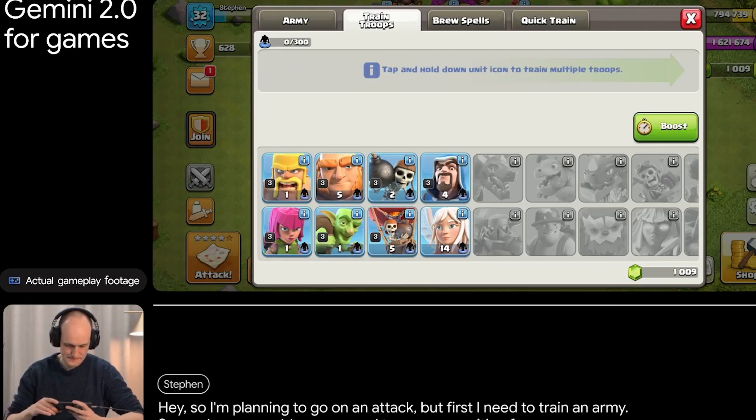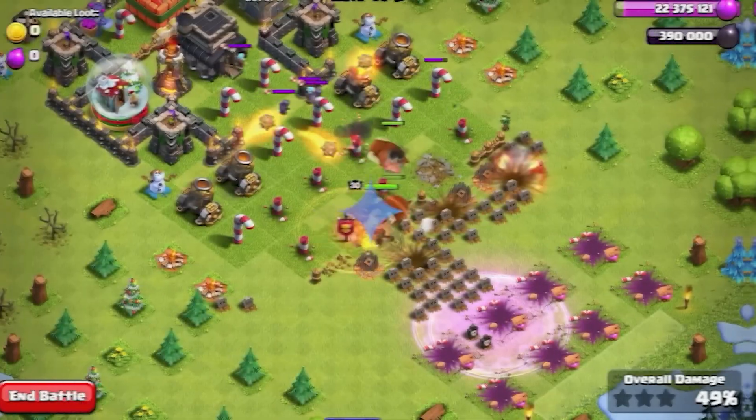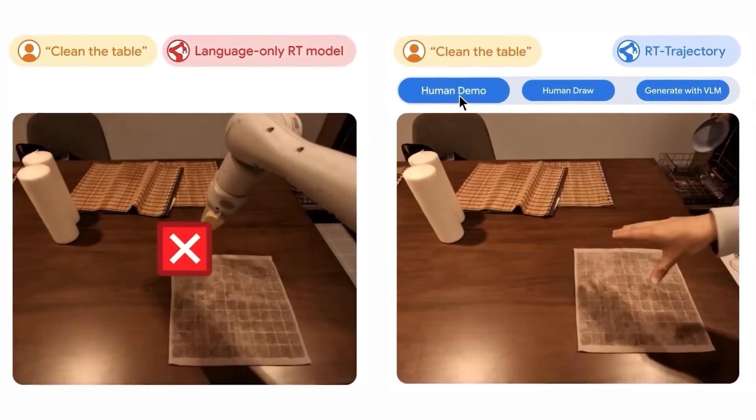This isn't just about cost — it's about changing who can leverage advanced AI tools. Stick around to see how this release is challenging competitors and democratizing AI in ways we've never seen before. Let's break it down.